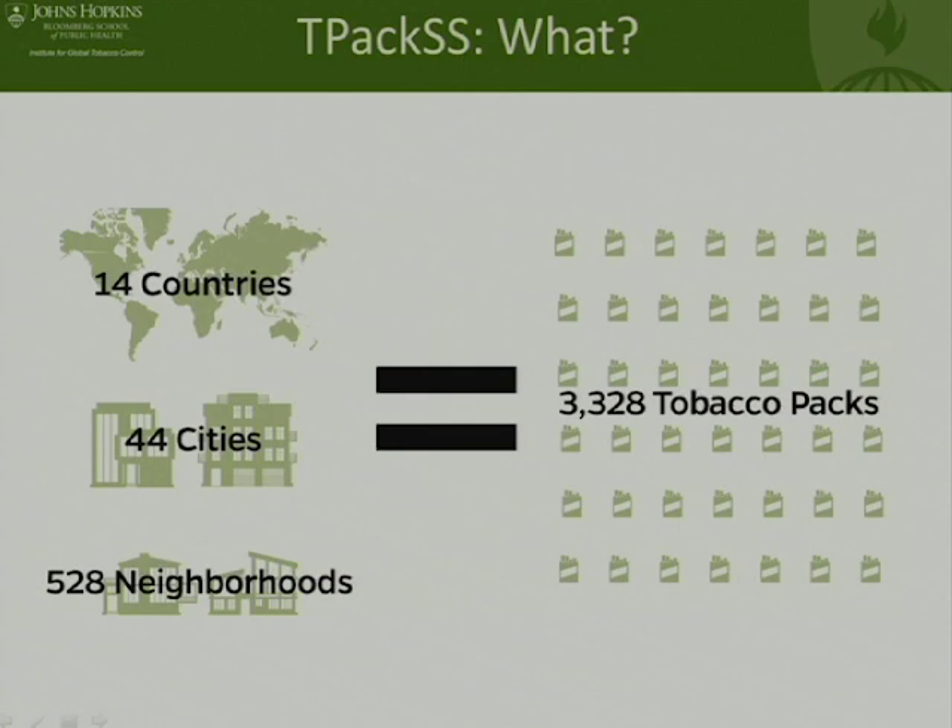In each of the cities we went to 12 neighborhoods, seeking maximum variation particularly in terms of socioeconomic status of people who lived there. Thinking about the characteristics of parts of cities and diversity in terms of the types of people that live and use those areas, we ended up in 528 neighborhoods. Through this process we collected a sample of 3,328 tobacco packs. Most of them are cigarette packs, but we also have some bidis, cigarillos, and kreteks from some of the countries.